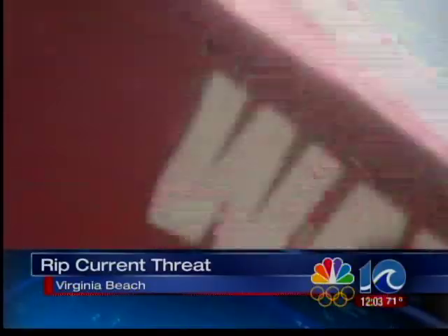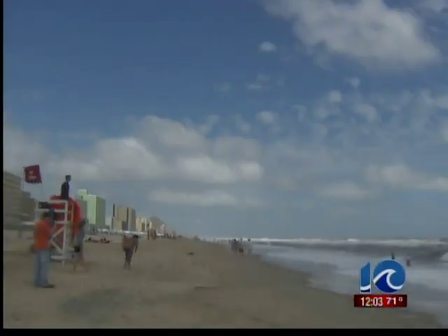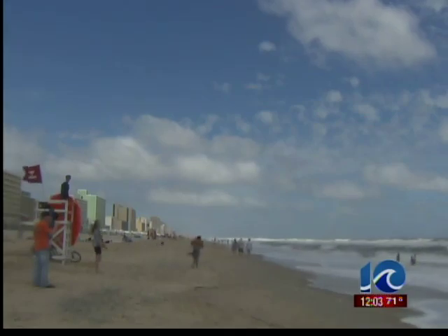We're going to talk more about those rip currents at the oceanfront right now — we've got some advice for you. Ten on your side saw those red flags whipping in the wind at the Virginia Beach Oceanfront yesterday, warning people about the dangers. And again, even if the water looks calm on the surface, lifeguards warn the hidden threat is still there.